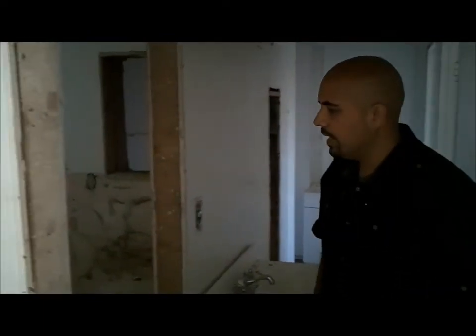Right over here we have one bathroom — it's a four bed, two bath. The demo in here is already done as well. That shower tub we're going to go ahead and keep and use. It may look discolored and not too good right now, but once we reglaze it it's going to look great. We definitely want to save as much as possible.